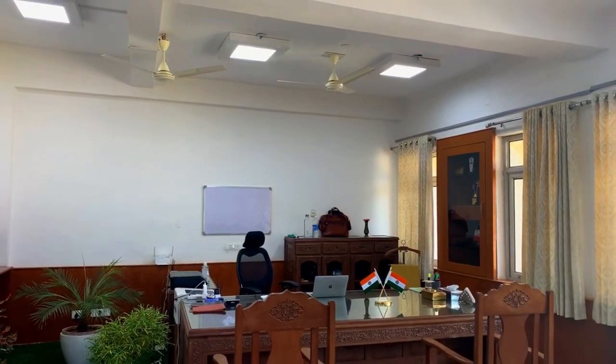So guys, this was all about the IAS Officer Office Cabin Tour. If you like this vlog, then like, comment, and subscribe to my channel. Hope to see you again in the next vlog. Till then, you guys take care of yourself. Bye.